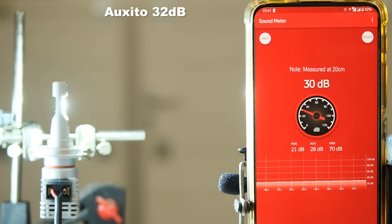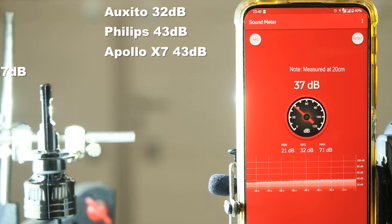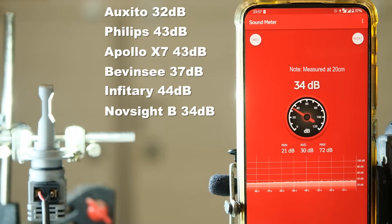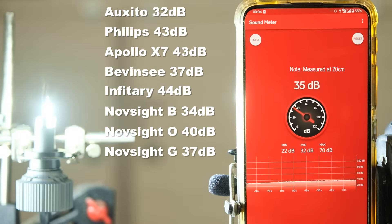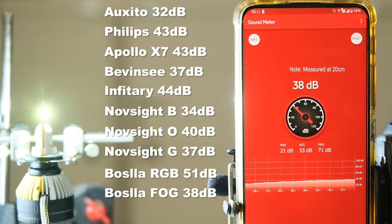Now let's take a listen to these products and measure their sound level. To me, this is not that important because the sound produced by these products is covered by the engine noise anyway, but some people might be interested in this aspect. The Bosla is obviously the loudest and the quietest is Oxeto.